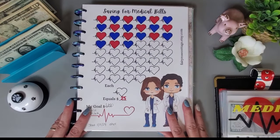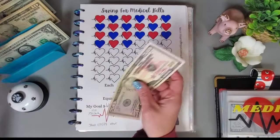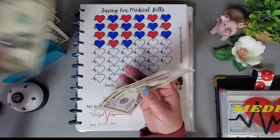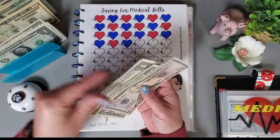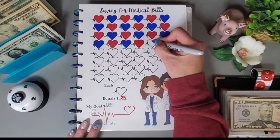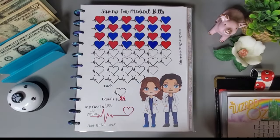Now we're going to play this challenge from Denise at Loving Life at 60ish. I'm putting in $75 — 50, 70, 75 — and I'm going to get three hearts colored in. That's all colored in, and I'll add that to my envelope.